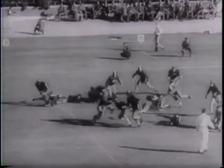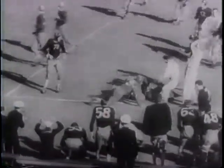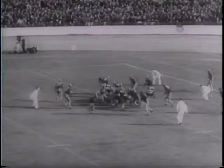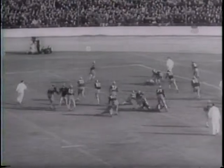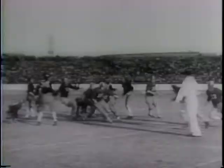Rougher and more spectacular than rugby or soccer, football Yankee style is something new to this continent. The girls seem to have caught the spirit too — gala entertainment for Americans serving the United Nations, thousands of miles from home.